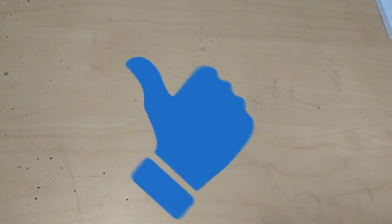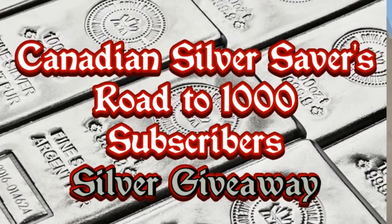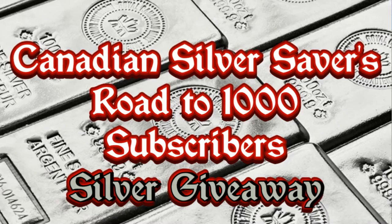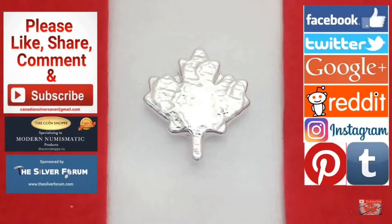Thank you again to everybody for watching the videos and hanging out. If you do like this video, please hit that thumbs up button — it really helps to get the videos out there. Don't forget to head on over to my silver giveaway video. I have my 1000 subscriber giveaway happening right now. Once I hit a thousand subscribers I'm giving away lots of silver and some other prizes as well — chance for three people to win, so check that video out and figure out how you can win.